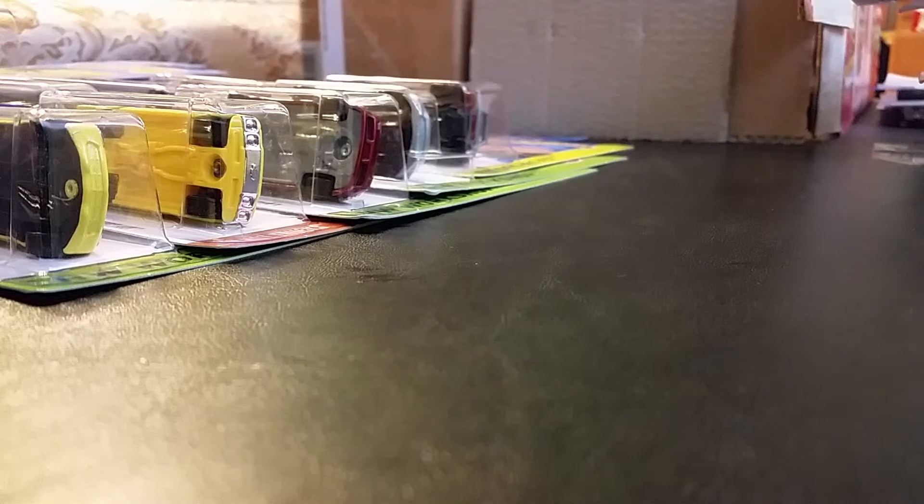One day I go into Target and the pegs are empty and they are putting up some cars and stuff. I asked, they check, but they say they can't go in the back. They say you've got to come back later or we're not getting any today. So one day I decided to keep checking throughout the day and finally, after a couple of hours, they put something out.